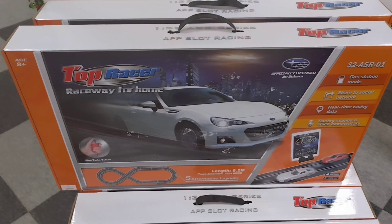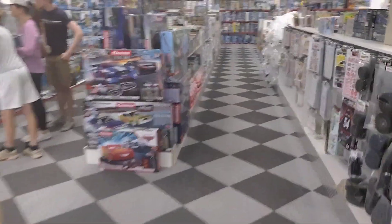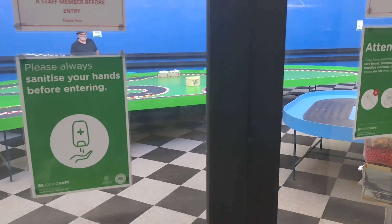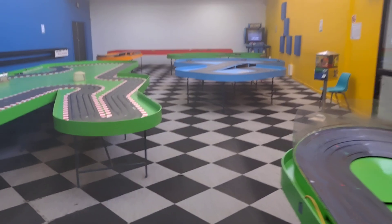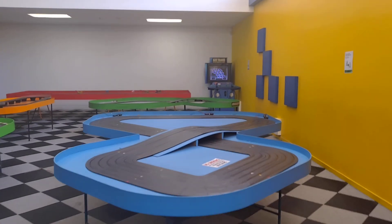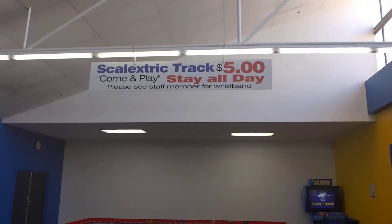There are some more Top Racer sets. So that's the slot car track hire — these are the slot car tracks. It's all scale electric track, which is compatible with most 1/32 scale slot cars. You used to come in down the end there — there was a big table, some chairs and seats — but it's a bit different now. Still $5 all day.